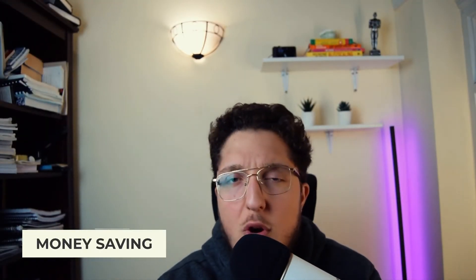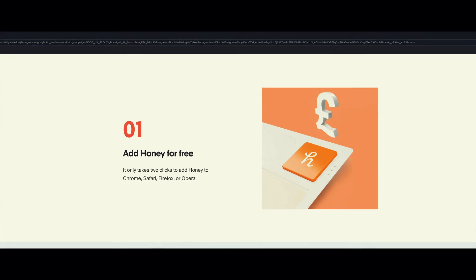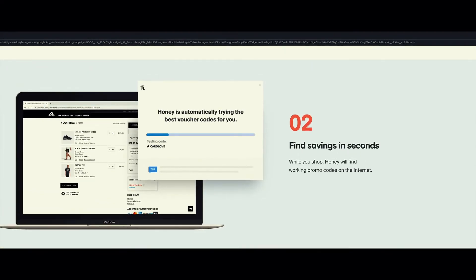Another student favorite, or more like broke favorite, is the Money Saving section. This extension is actually a new one that I came across, and it's called Honey. With one click, it literally scours the internet and finds the best promo code for whatever you're buying, and it simply plugs it in and automatically applies it for you. That way you don't have to go search the internet for discount codes.